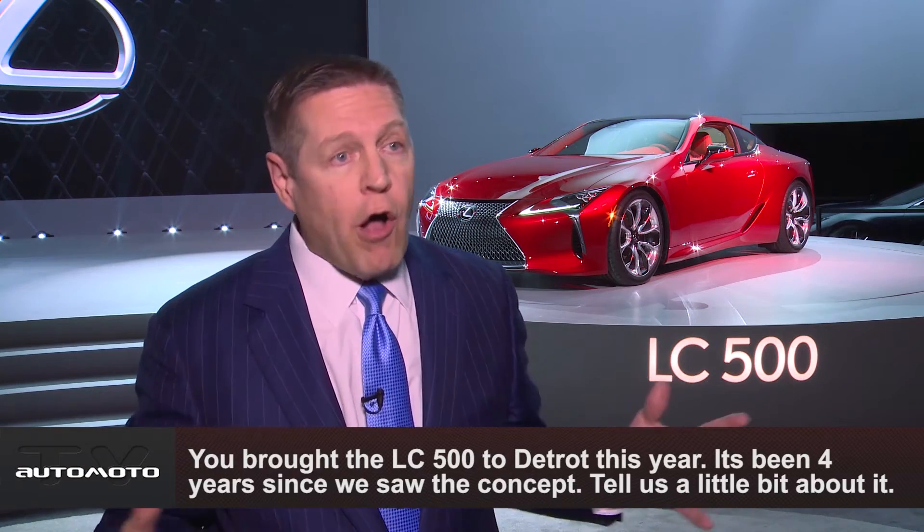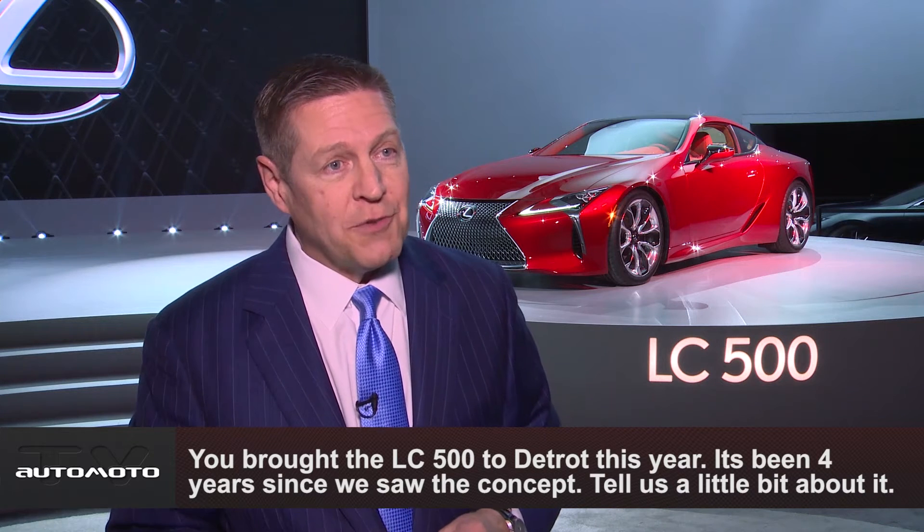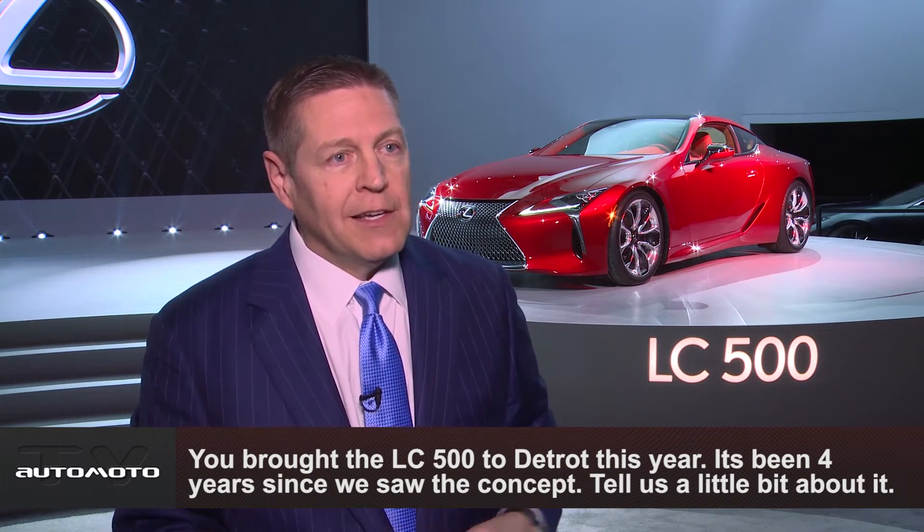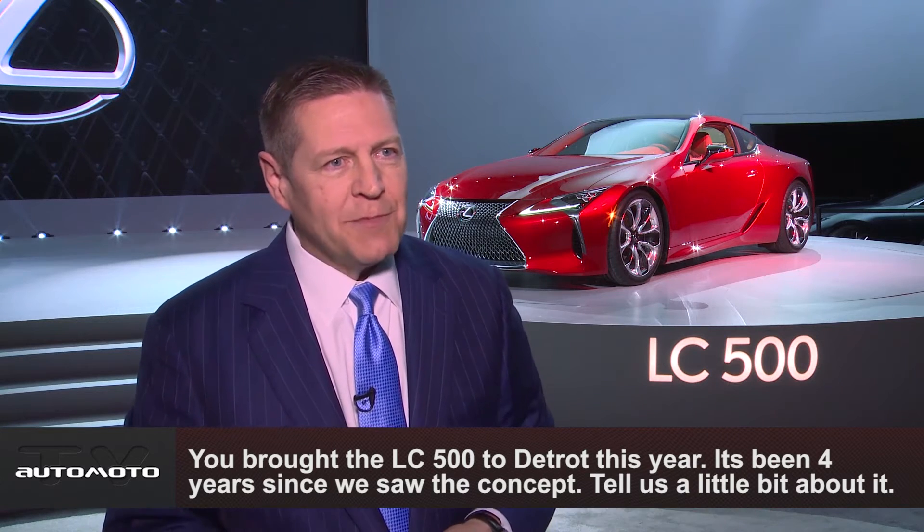It's an exciting product built on an all-new global architecture for luxury cars. It's got a lower center of gravity, a more rigid chassis, our first 10-speed automatic transmission. The hip point of the car — the driver's seat — is closer to the center of gravity, and the steering wheel positioning is great for a driver's car. Even though it's not a race car, it is a really performance-oriented touring luxury car.